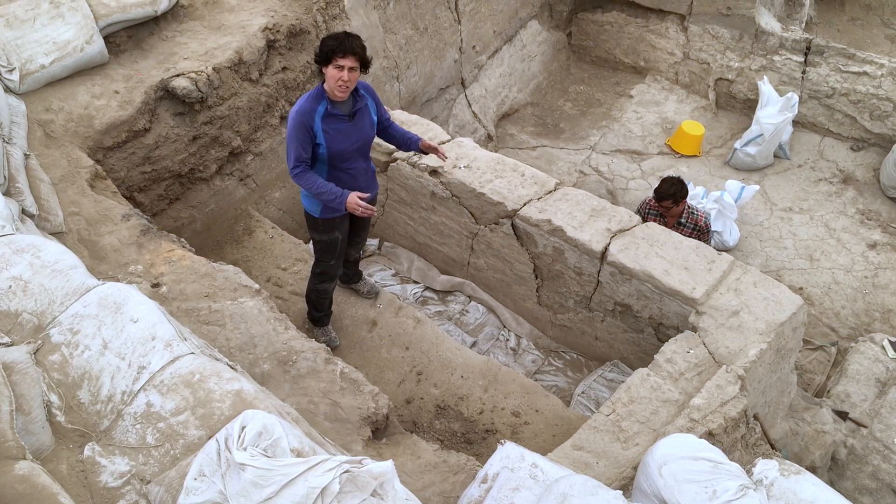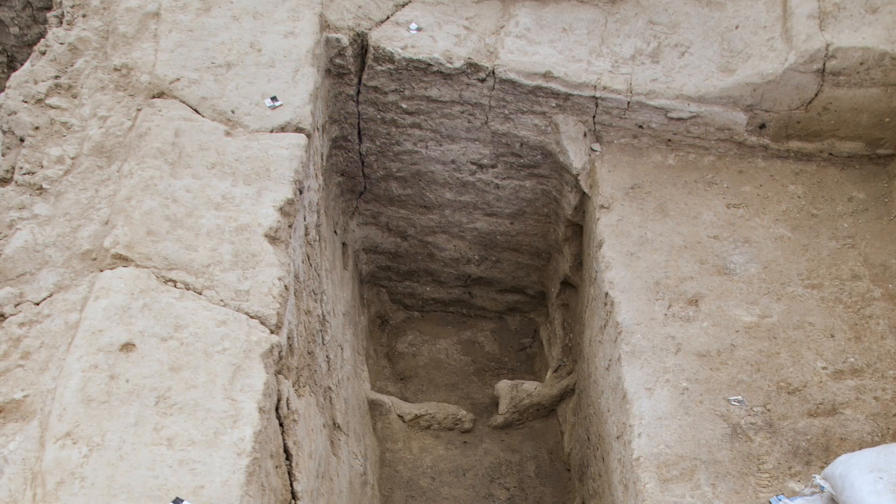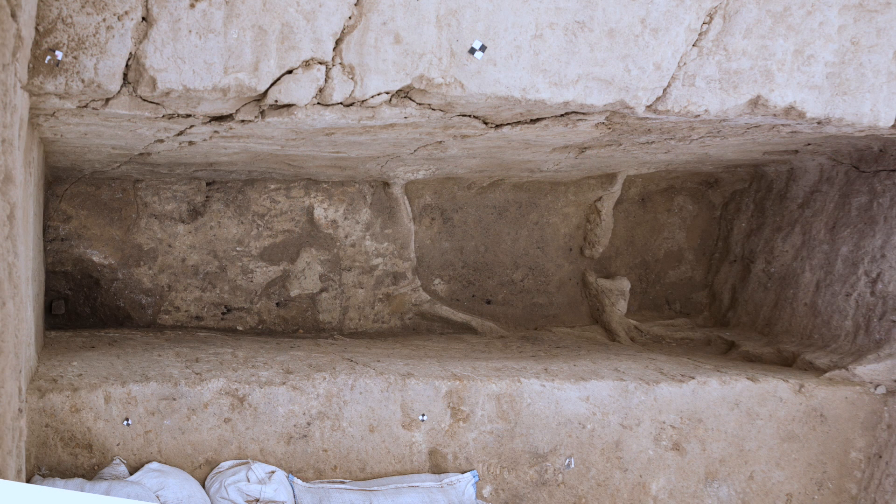we found one feature: a bin. It was bigger at the beginning, but they repaired it and made it into two small ones. We also managed to find the floor and an abandoned layer in the south corner.